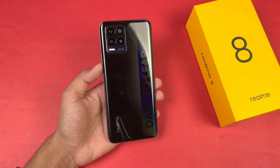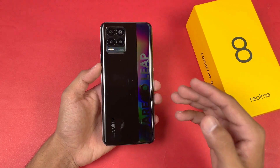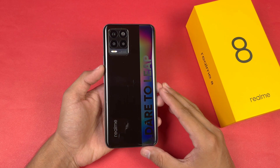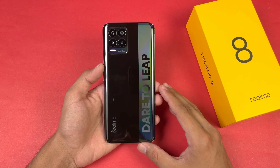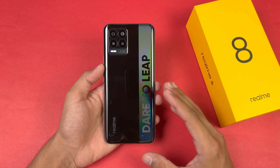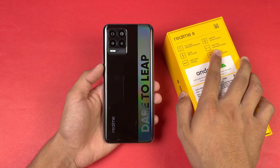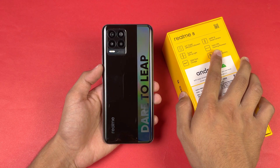Hey guys, what's up — I am back with a brand new video and it's time to do a PUBG test of the new Realme 8. This is a new mid-range phone from Realme costing around 40,000 PKR on the Pakistani market. This phone is powered by the MediaTek Helio G95 with Mali-G76 GPU, which is a gaming processor.